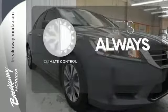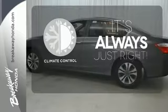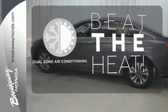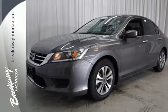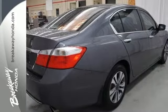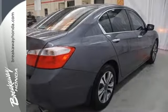Set it and forget it with the climate control. Dual zone air conditioning lets you and your passenger pick a personal temperature. Quality, reliability, and comfort are just a few things that have set the Accord apart for so many years.